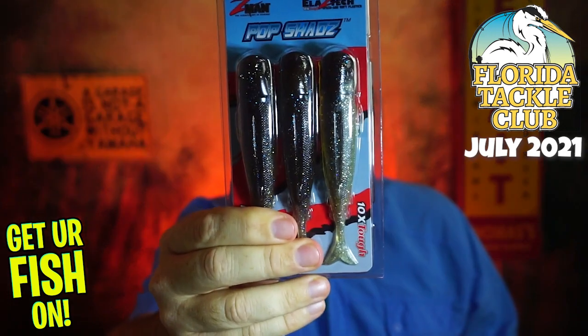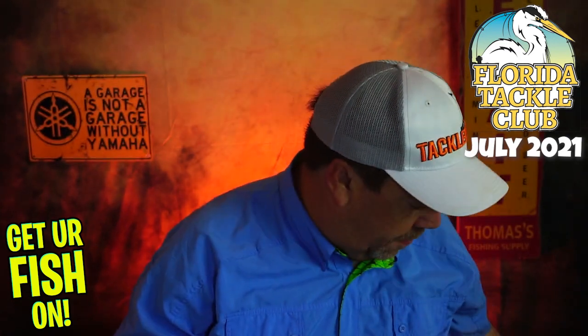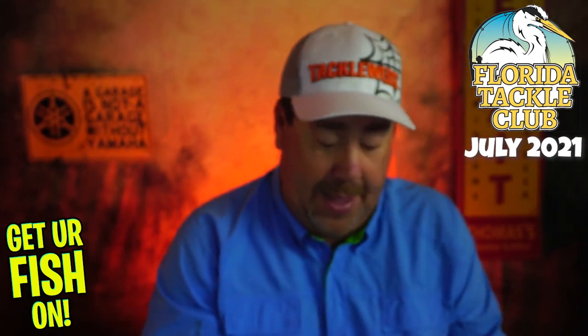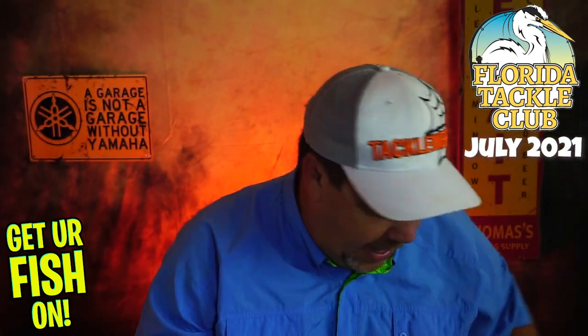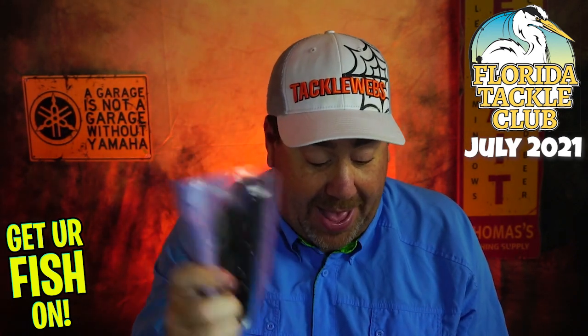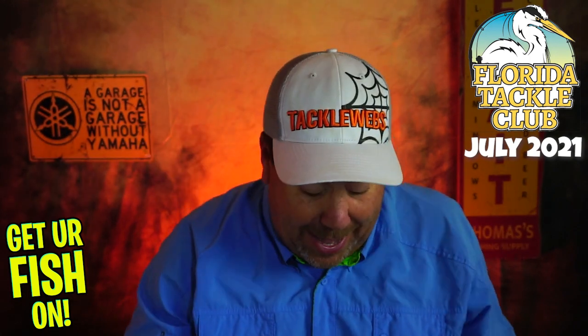You get the Z-Man Pop Shads, the Dart Prop and Worm Stick from Hyper Elastics, the Prop Walker from Savage Gear, the tungsten and pegs, and the hooks. So in this box — this is insane to think about — nine things for $40.